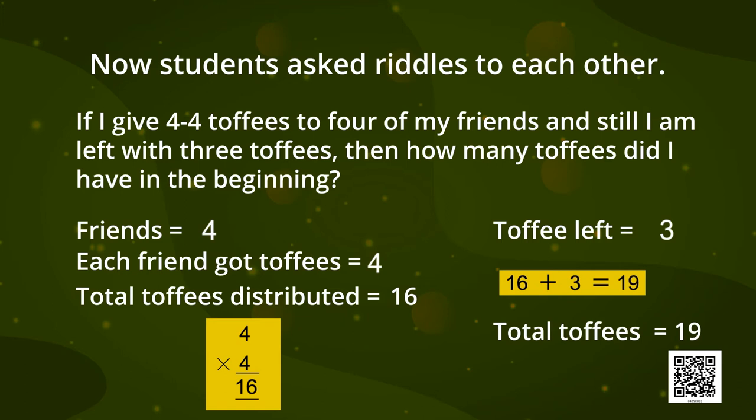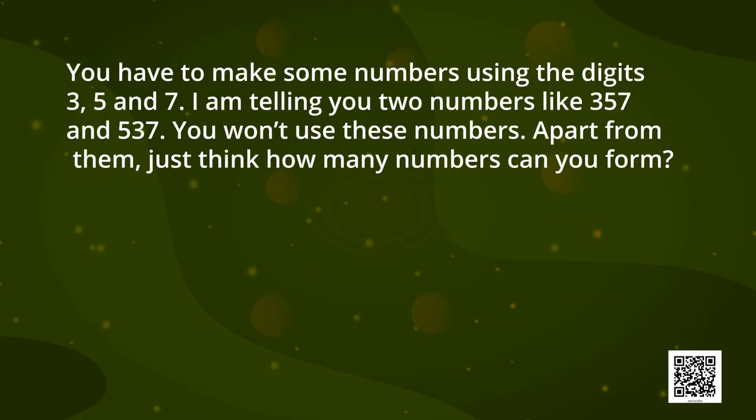So this riddle was very easy. Now I am giving you one more riddle — you have to find its answer. You have to make some numbers using the digits 3, 5, and 7. I am telling you two numbers like 357 and 537. Apart from these two, just think how many numbers can you form? You can solve it in your notebooks and also ask your friends. I am not going to tell you its answer — this riddle is for you to solve.